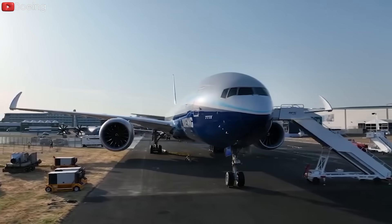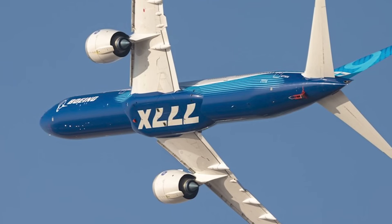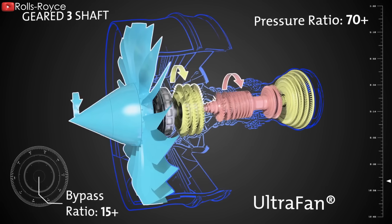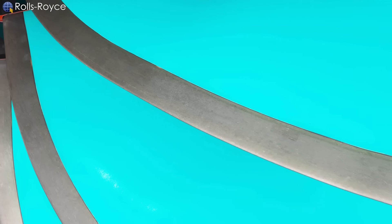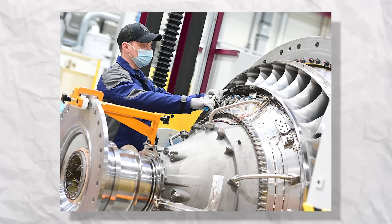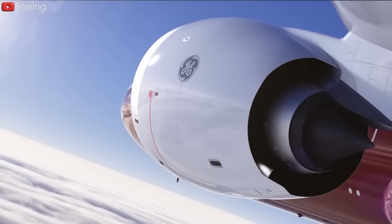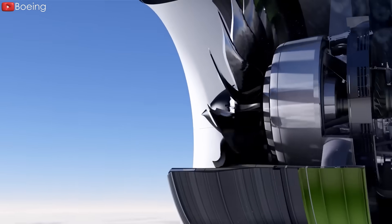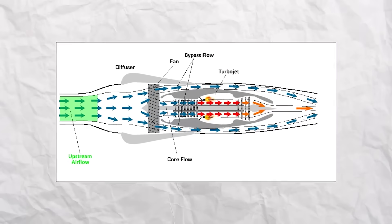Known for its high-thrust capabilities, GE9X has a take-off thrust of 110,000 pounds and holds the record for the highest thrust at 134,000 pounds during testing. The GE9X surpasses the UltraFan, which has thrust ranging from 25,000 to over 100,000 pounds. The UltraFan's fan blades are made of carbon titanium to increase strength and reduce weight, and an electric gearbox allows the fan to rotate at a different speed than the core to optimize performance. On the GE9X side, advanced materials such as composite blades and ceramic matrix composites for turbine parts are incorporated, enhancing durability and performance, along with a 16-stage high-pressure compressor contributing to high efficiency.